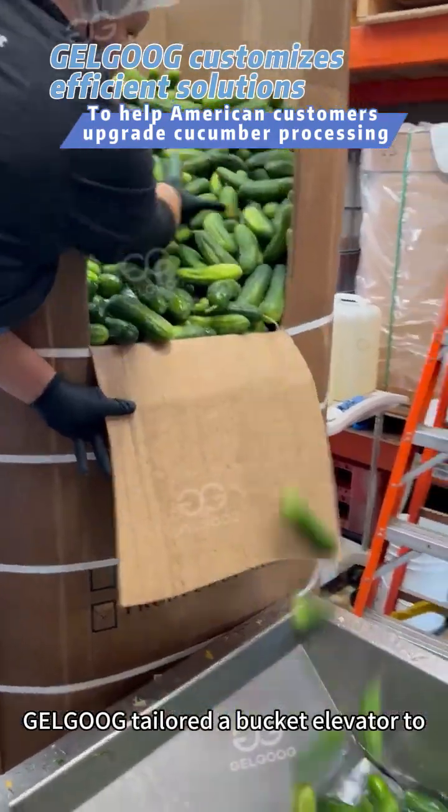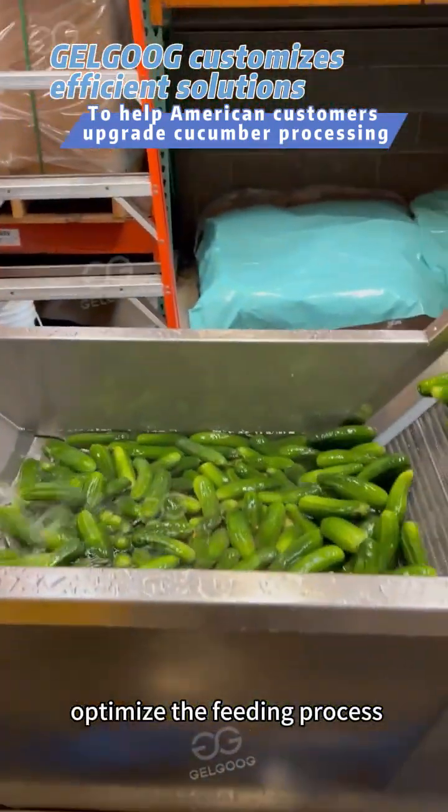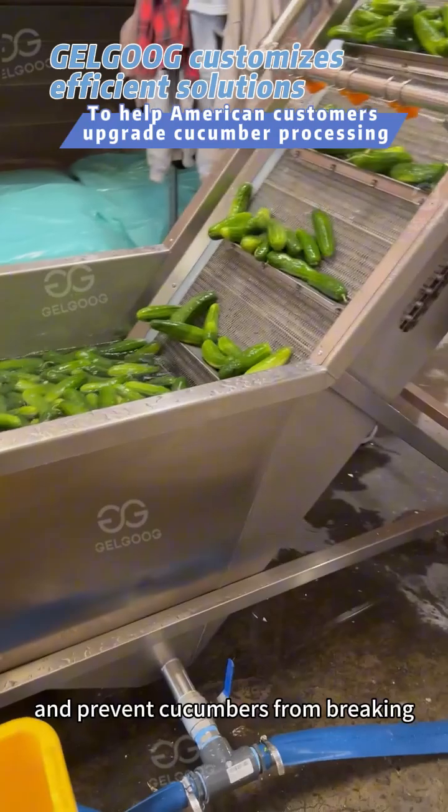Gelgoop tailored a bucket elevator to optimize the feeding process and prevent cucumbers from breaking.